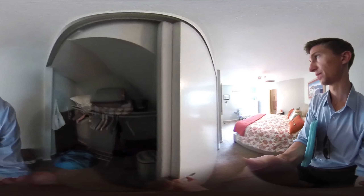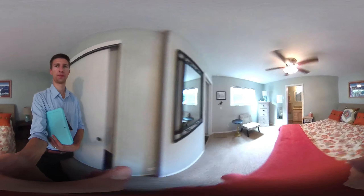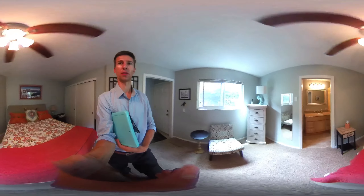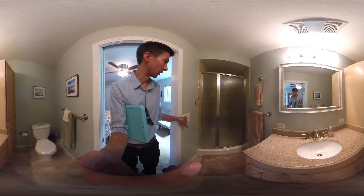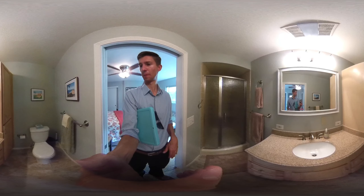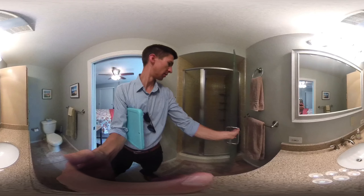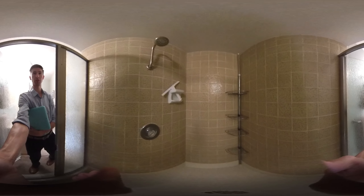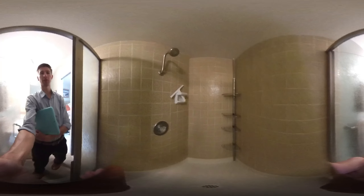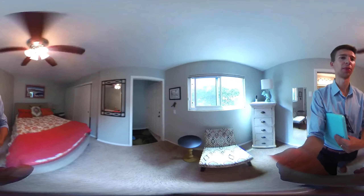And then we have the first bathroom. It's a full bathroom — just to give you an idea of the shower space, it's definitely on the smaller side but it's got everything that you would need. And then I'm going to make my way upstairs.